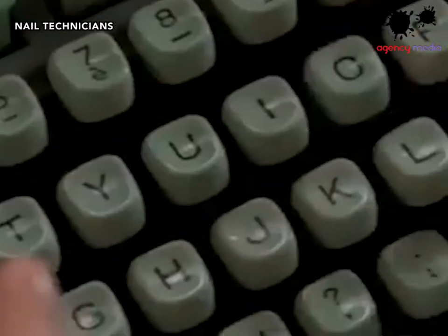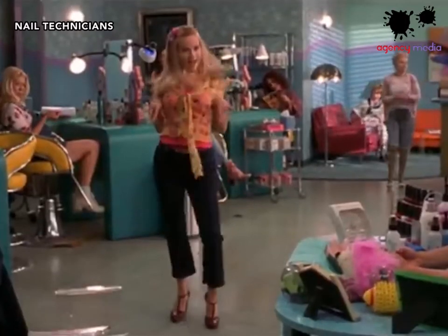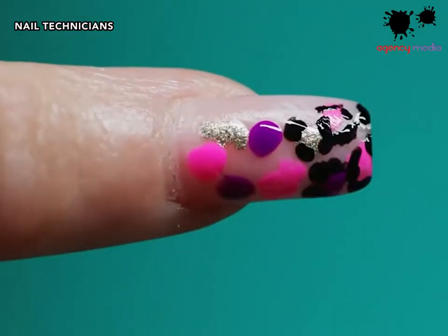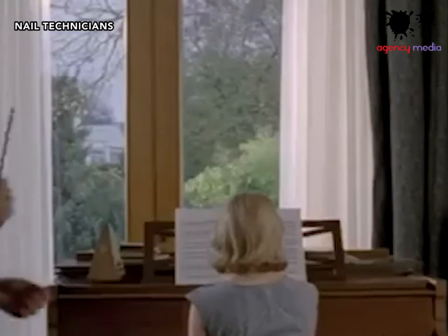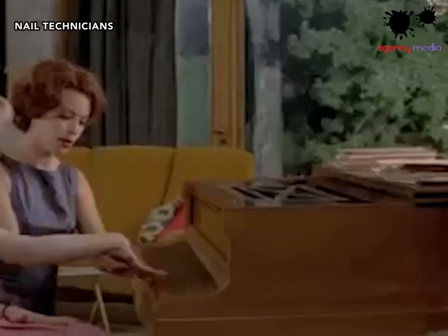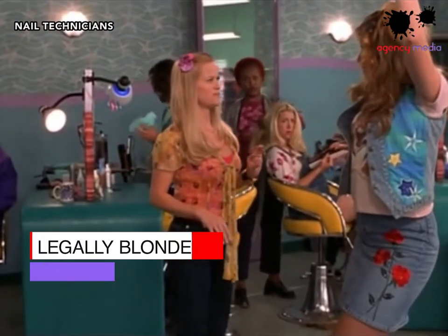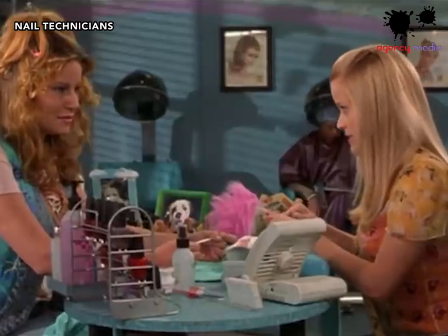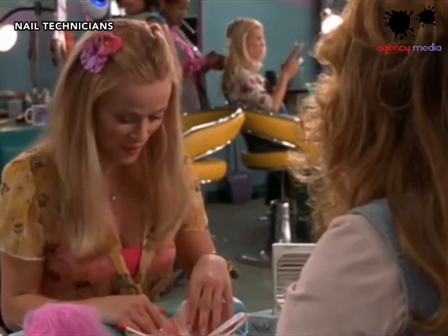Agency Media Listdown Top 10 Movies for Nail Technicians. While nail technicians are usually included in films as supporting characters, some movies have iconic characters with the most eye-catching nails and nail technician scenes. We're starting off this list with Elle Woods' relationship to her nail lady and trusted confidant Paulette in the film Legally Blonde.